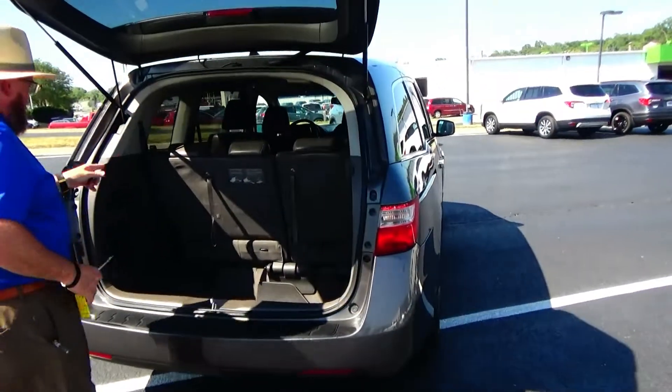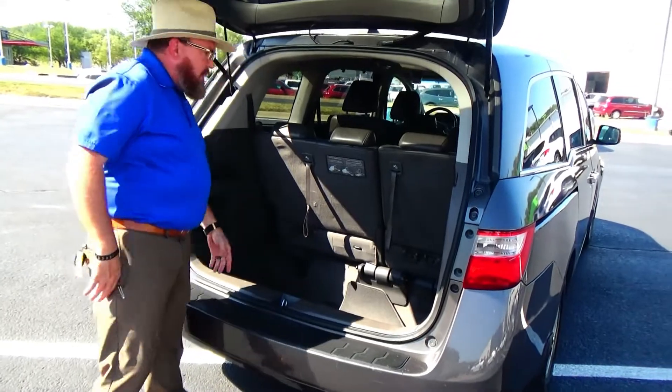Backup camera, 60-40 fold down seat, lots of storage, subwoofer, and all the mats are here.